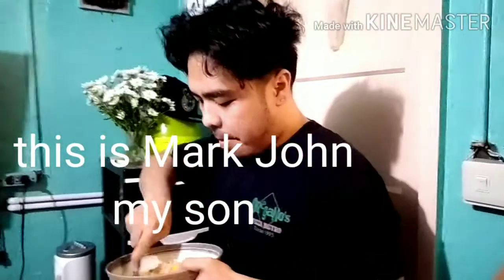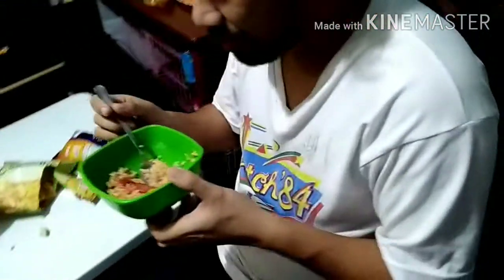Kumusta naman yung fried rice? Masarap ba? Masarap. Ano na sabi mo sa fried rice ko? Masarap po. Dalo pa yung nalagyan po ng butter.